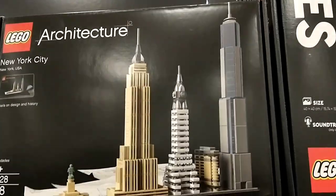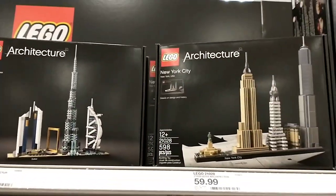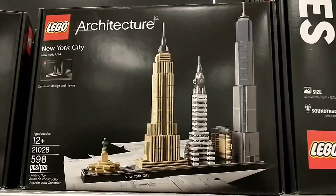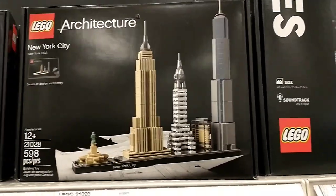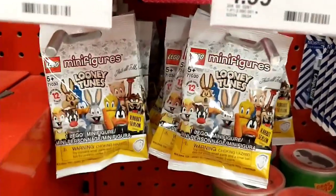I'm absolutely torn between buying New York and buying Dubai. They both look absolutely incredible. I was leaning more toward New York — that's the one I was going to buy — but now that I look at Dubai, it looks really nice.